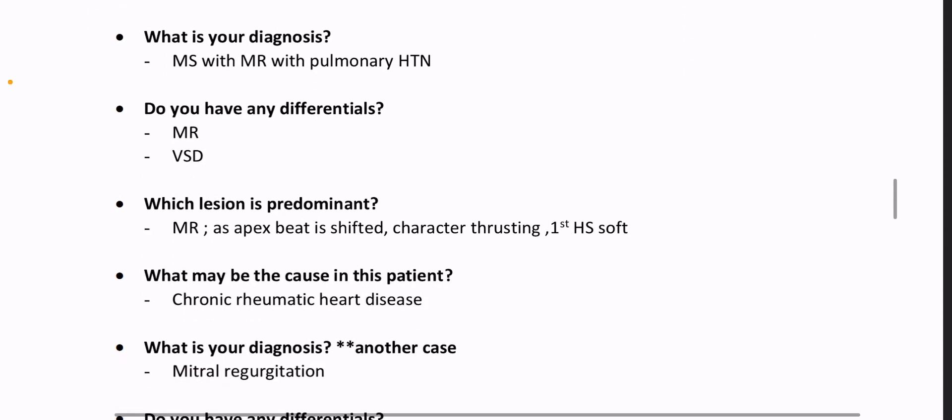So what is your diagnosis? Mitral stenosis with mitral regurgitation with pulmonary hypertension. Do you have any differentials? Yes — MR, VSD.